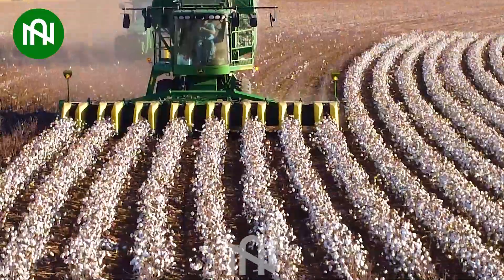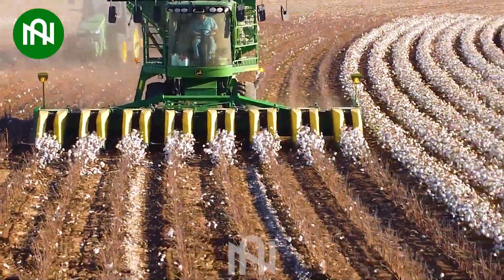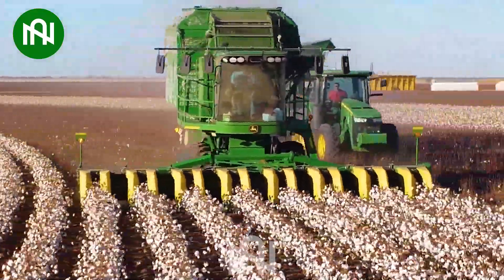The cotton harvester impresses with its efficient collection of cotton fibers, transforming the industry and boosting productivity and sustainability.